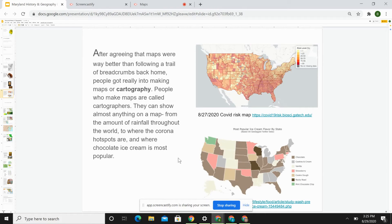After agreeing that maps were way better than following a trail of breadcrumbs back home like Hansel and Gretel did, people got really into making maps, or cartography. People who make maps are called cartographers, and they can show almost anything on a map — from the amount of rainfall throughout the world to where the corona hotspots are and where chocolate ice cream is most popular. Take a look at this ice cream map at the bottom and see if you can guess what flavor is most popular in Maryland.